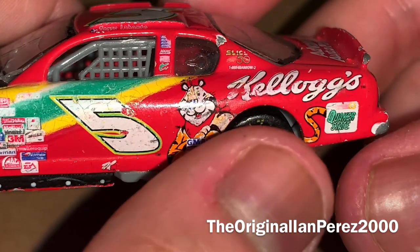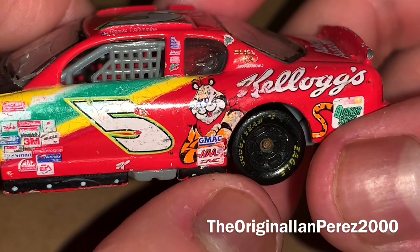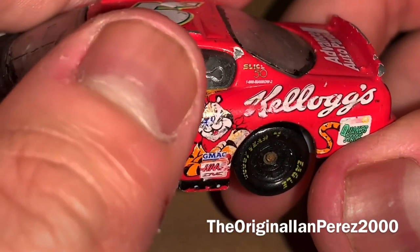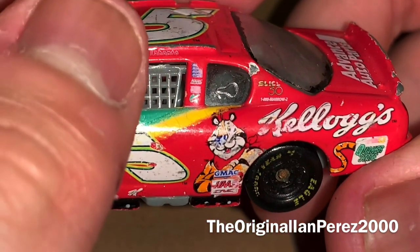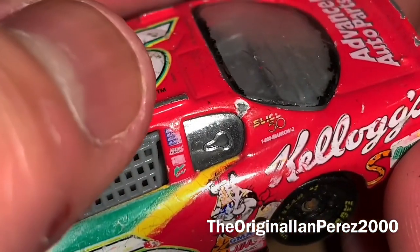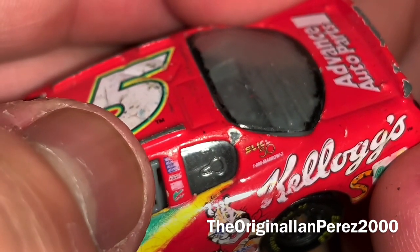My man has a long tail, from the way it's designed. You go, Tony. Anyway, you got Slice 50, 1-800, Merrill 2. You also got the AC Delco logo, and of course the top of the AC Delco looks like it got bitten or eaten up.